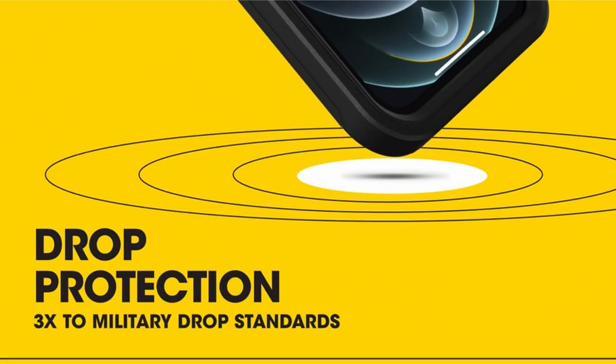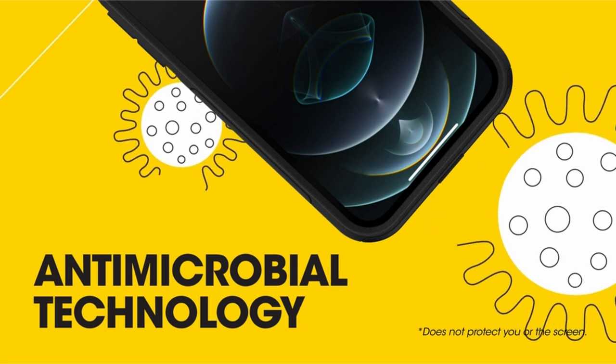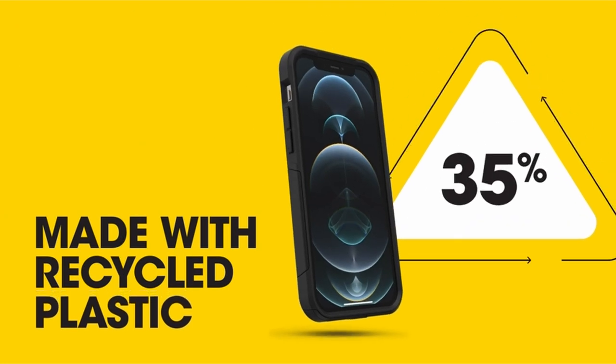Hi, what's up everyone. In this video, we are going to talk about the top best iPhone 13 Pro Max cases in 2023 you can buy on Amazon. If you are new to this channel, please consider subscribing to our channel and press the bell icon.